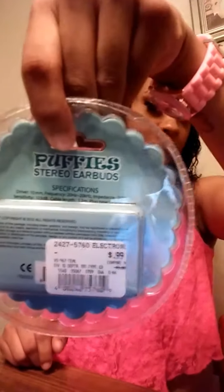I also got these cute little puffy stereo earbuds with little fur on them — they were 99 cents. I think I'm gonna give these to my little niece, but I might keep them for myself because I just love girly stuff. They were really cute.